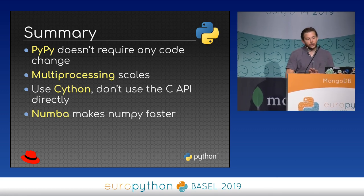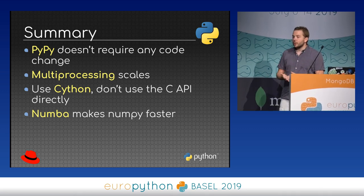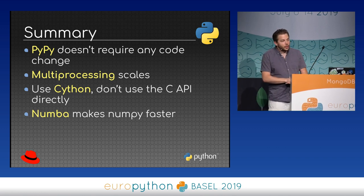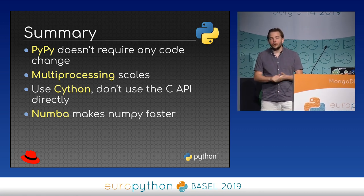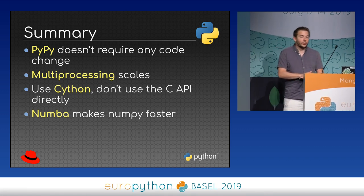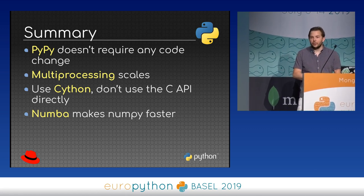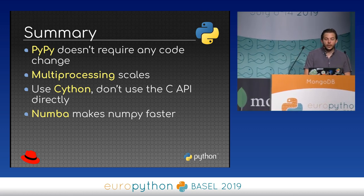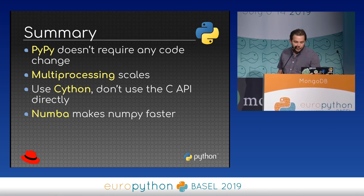To summarize the present: PyPy doesn't require any code change, so please just try it on your code. The multiprocessing module scales with the number of CPUs if you can distribute workload into different processes — the issue is serializing data, but now we have shared memory and faster pickle. You should use Cython instead of the C API directly. And Numba makes NumPy faster.